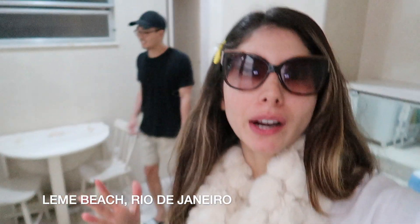We moved to a different Airbnb today because we extended our stay here in Rio. We had to leave the Airbnb we were at, and now we're at a new one. We just got in a few minutes ago. Let me give you guys a tour.